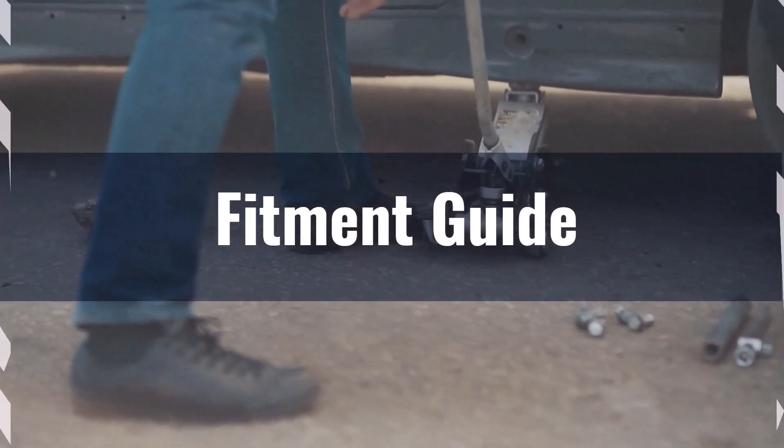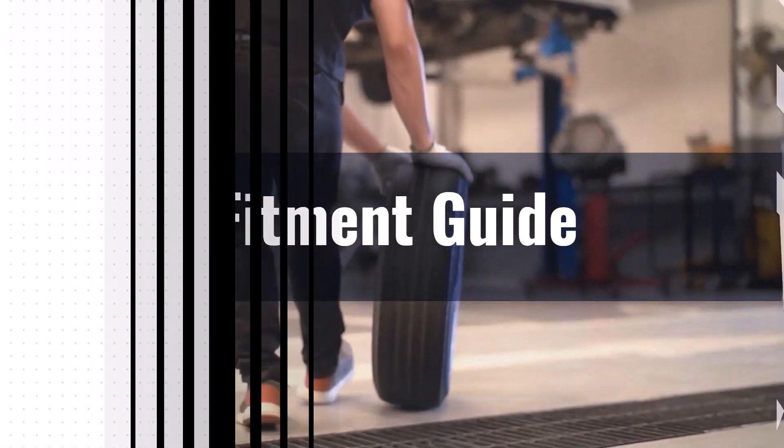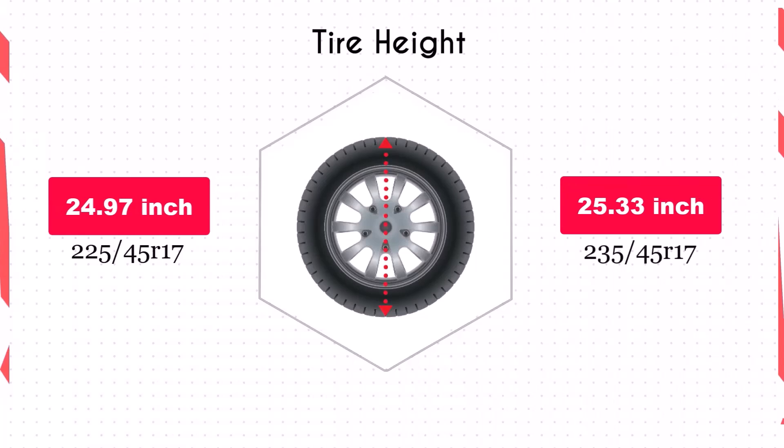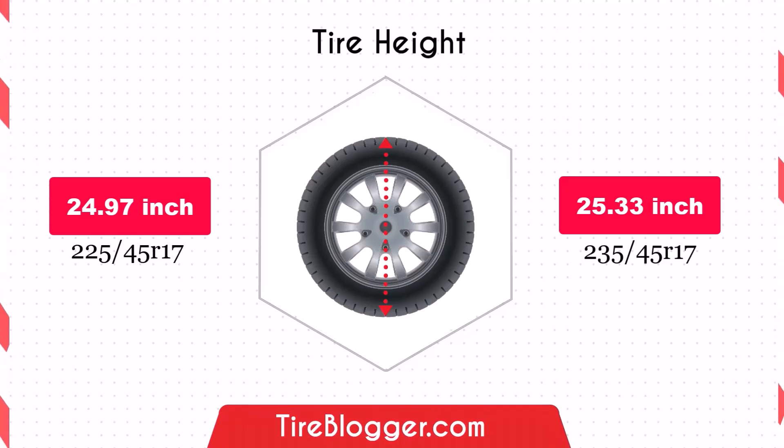The slight increase in diameter ensures compatibility while maintaining the performance and safety of your vehicle. Switching to 235/45R17 increases the overall diameter by 0.35 inches, which raises the vehicle's ground clearance slightly. This small enhancement can provide minor benefits for navigating uneven surfaces and off-road conditions.